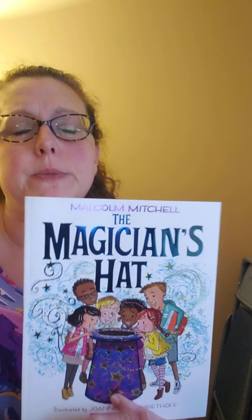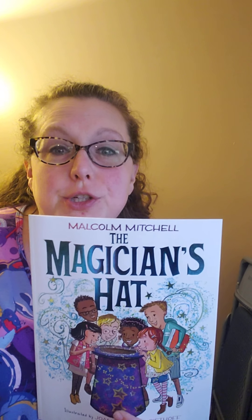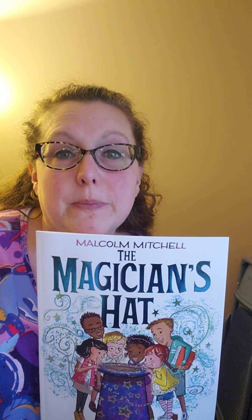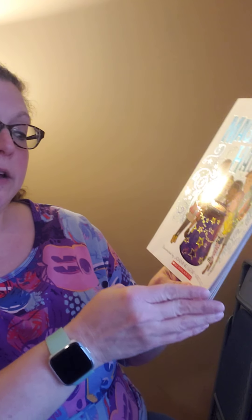Hi boys and girls. I have another story with us today. This one is called The Magician's Hat. It's by Malcolm Mitchell and this story is gonna be about a magician that's going to perform at a library. It's kind of an odd place for a magician, but sometimes they do perform at a library. So we're gonna find out what happens. It's illustrated by Joanne Lou Verhoff.